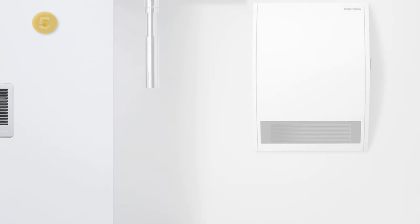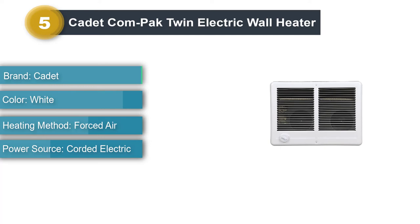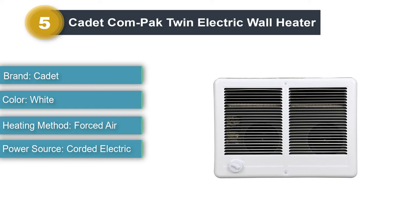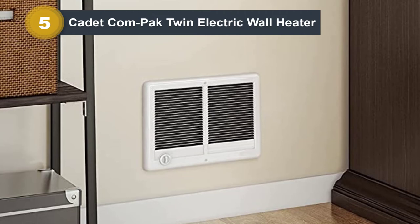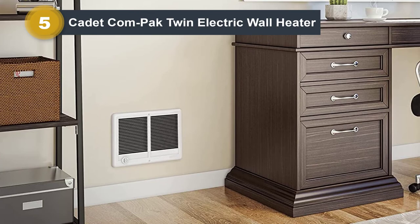Number 5: Cadet Compact Twin Electric Wall Heater. Cadet 67527 is the most powerful electric space heater for large rooms with high ceilings. While most electric units are powered by 1,500W, the Cadet 67527 is powered by 4,000W. Due to its high heating output, the Cadet 67527 can heat up to 600 square foot rooms on its own, and can provide supplemental heat to up to 2,000 square foot rooms.